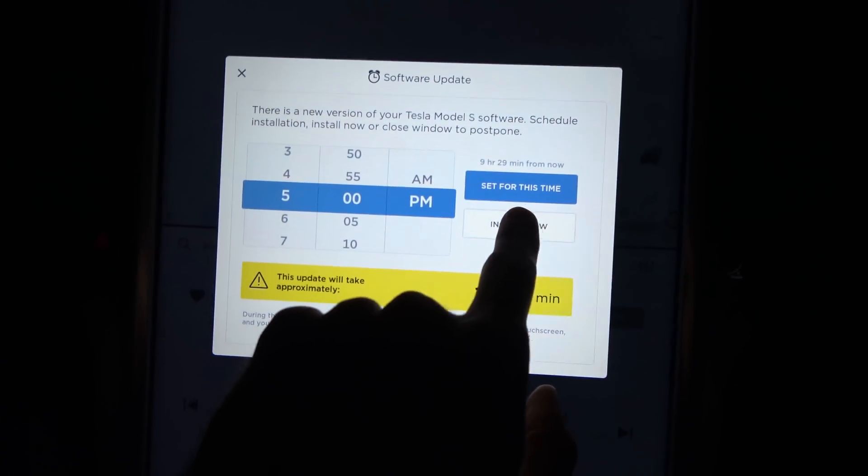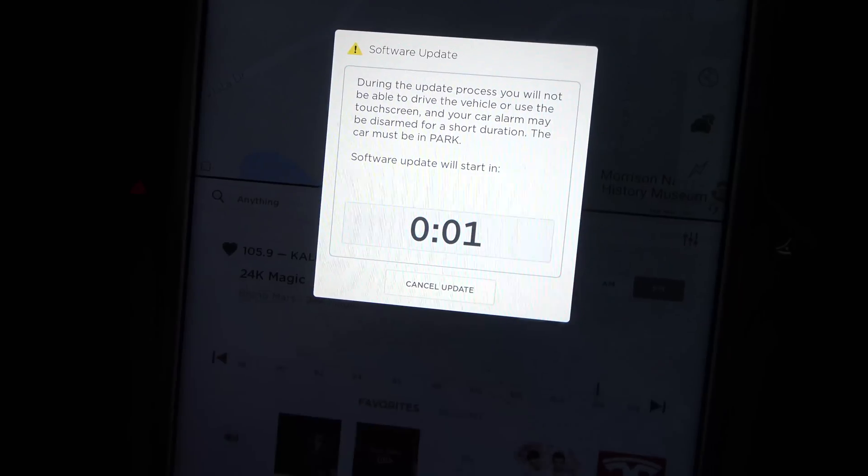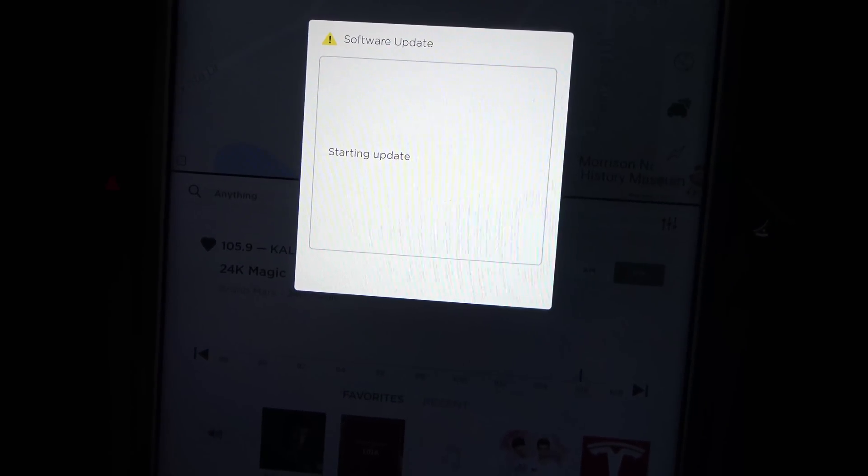Let's go ahead and get this update installed. There's the car — let's get this update installed. I have to go to work, so let's do this. Installing now — one, two, three, four, five — and starting update. Let's check back in when it's finished and see what's new.